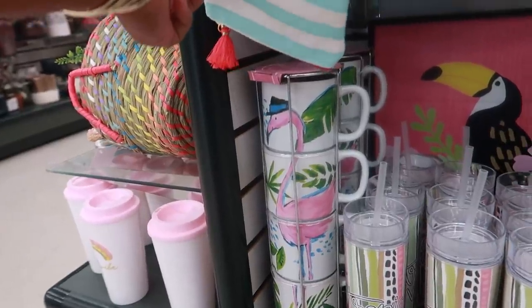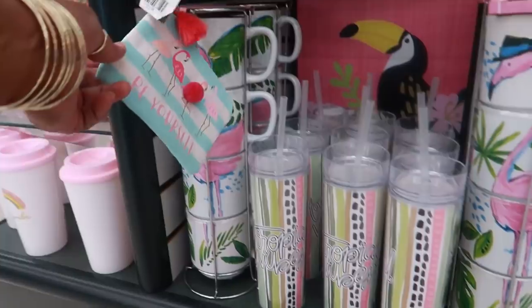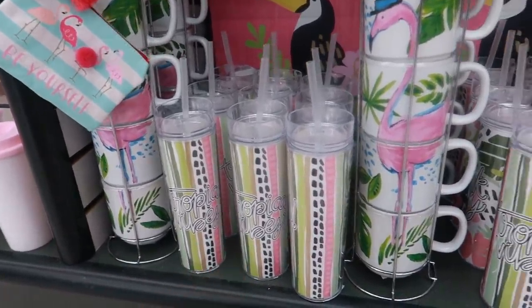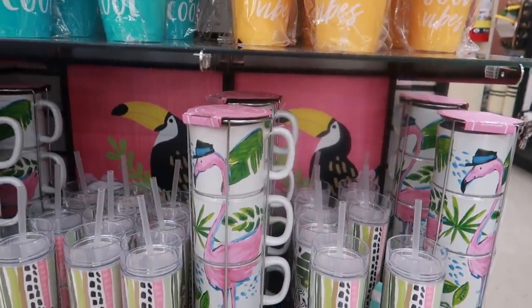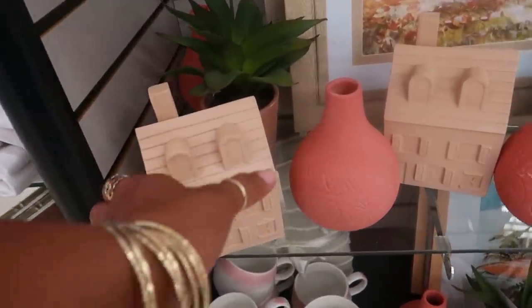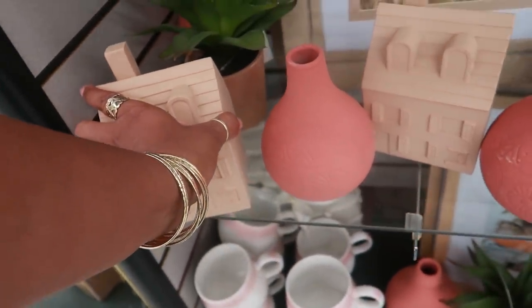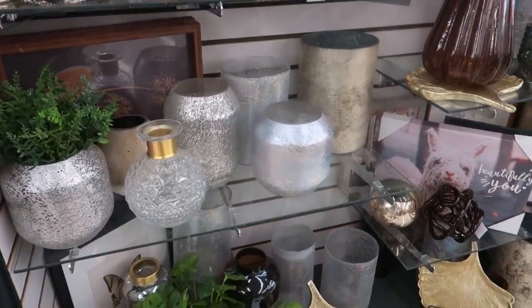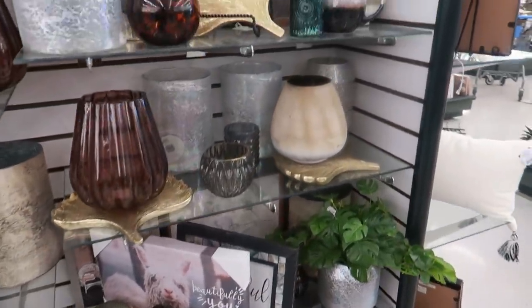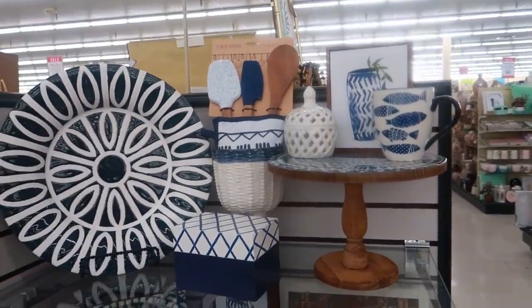These pretty cups — I'm loving the colors on these, this one says 'Good Vibes' on the inside. And then look at that one with the flamingo that stacks, I like that. Tropical vibes with some little toucans in the background. These little houses — not sure what they are, a little decor for $16. That display was pretty, then you have some blues over here.